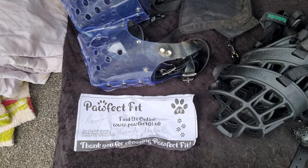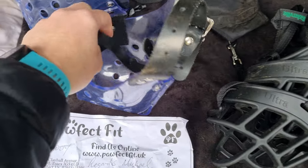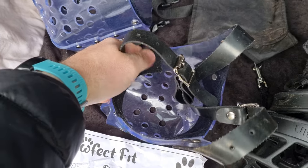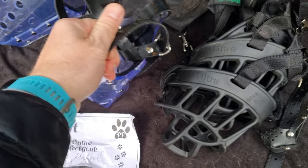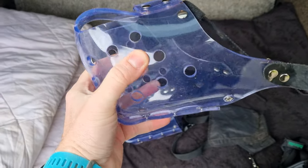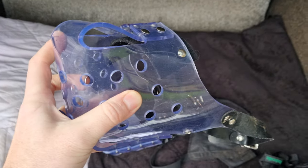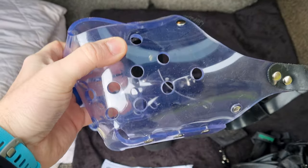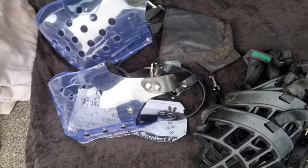I definitely recommend these muzzles — the quality is awesome. They've pretty much thought of everything, with soft material inside to help prevent any chafing or rubbing and make it as comfortable as possible. They're quite see-through as well, with lots of breathe holes, and there are also holes you can put food through when you're conditioning your dog to it.